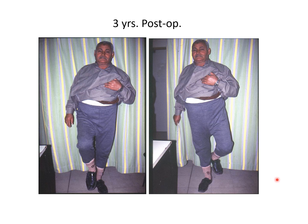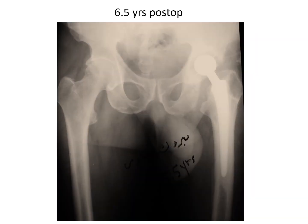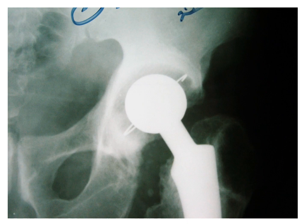This photograph is three years after his operation. On the left-hand side, he is standing on the operated side, and you can see that he can nicely balance on the affected side, showing good power of his abductors. This is the X-ray at six and a half years after his operation, and I believe everything is quite in place — no osteolysis or loosening of any of the components.